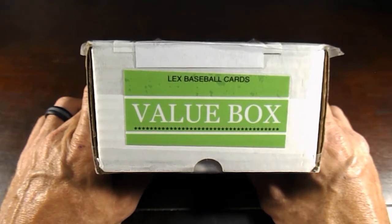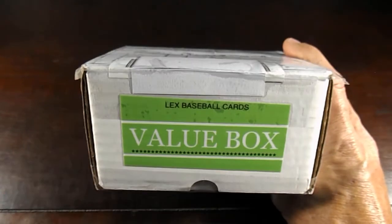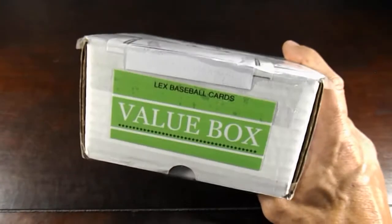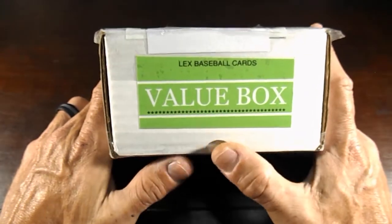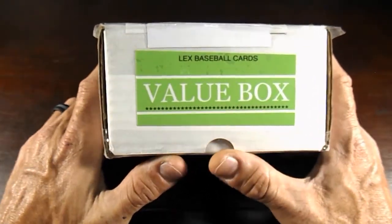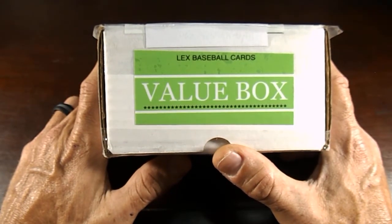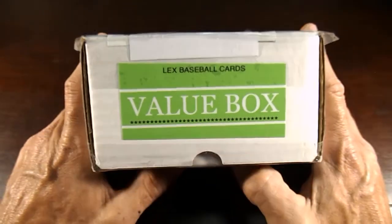Hopefully we'll have some more of these mystery boxes coming. Definitely got to get the likes up and get some more subscribers in here and we'll probably be doing a nice little giveaway here soon. So this is going to be a little review on the value box. These are 50 bucks, from LexBaseballCards on Instagram.